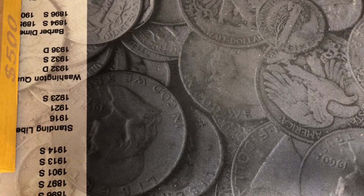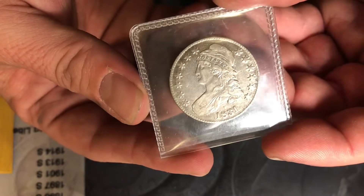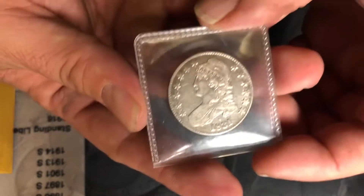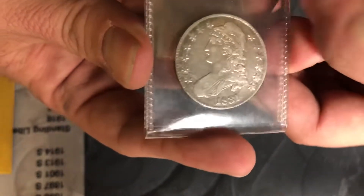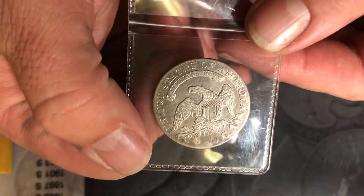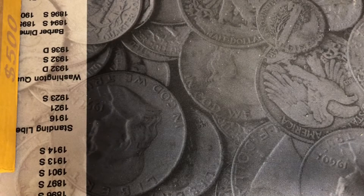Last but not least among the coins in this auction — that's right folks, that is an 1831 Capped Bust Half Dollar. Look at the condition on this one — this thing is phenomenal all day. Very, very nice; great details on it.